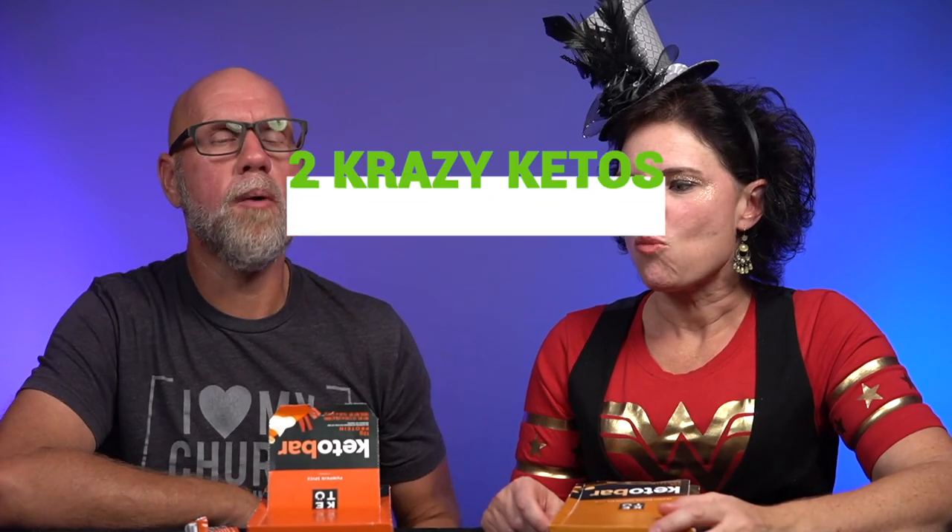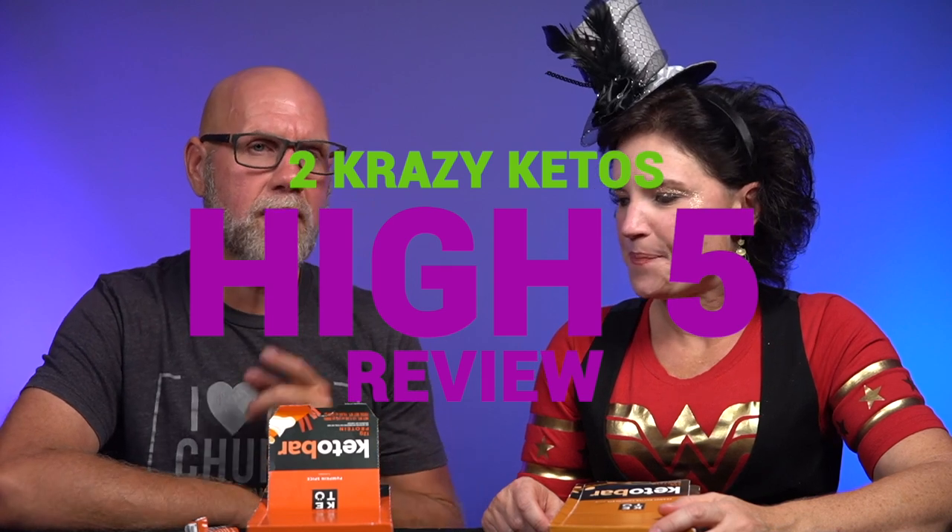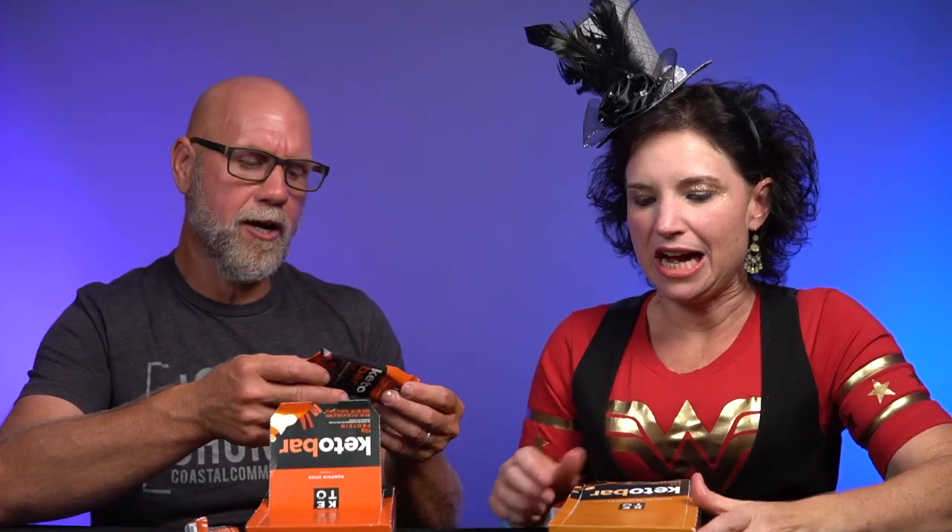Five things! If you're new to our channel, we review all products based on five things: we talk about the ingredients, does it keto based on the nutrition label, how does it taste, how much does it cost, and finally, would we recommend it? We've done these on other keto bars before.